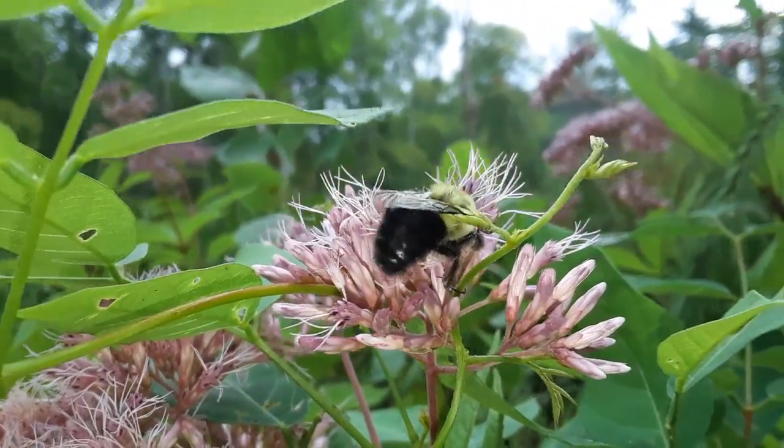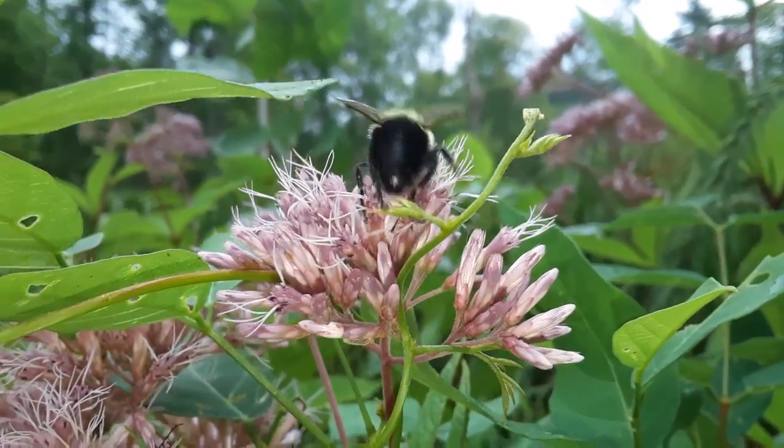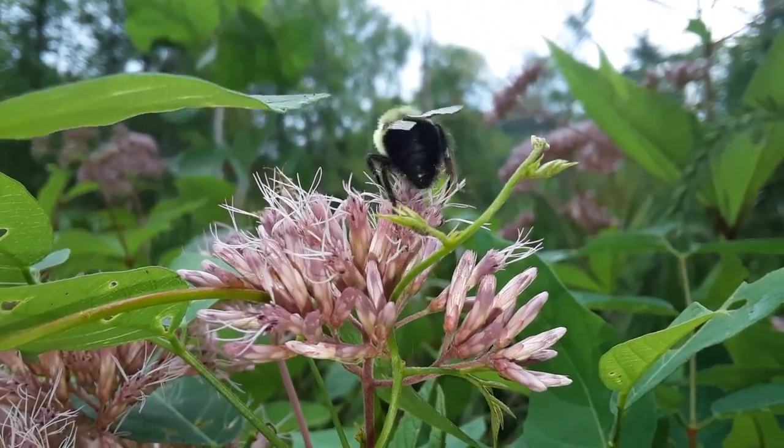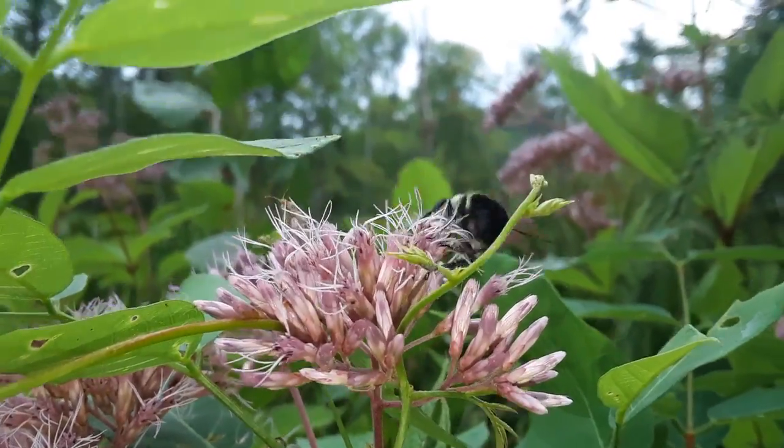Aiden, this is a bumblebee. It's drinking the juices right from this Joe Pye Weed. It's going to fly from flower to flower, help those flowers grow.